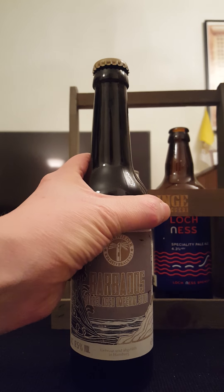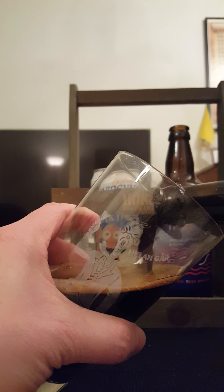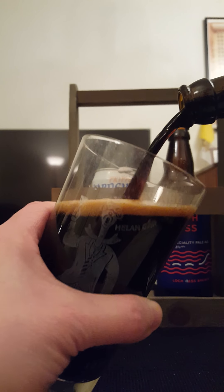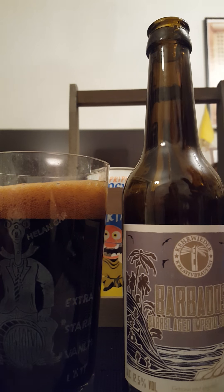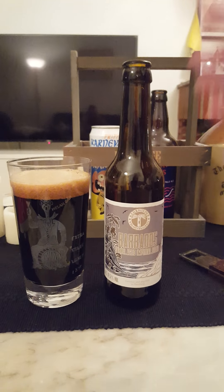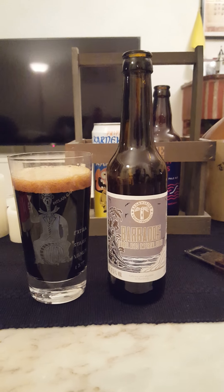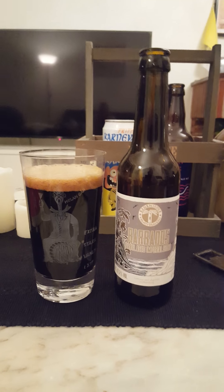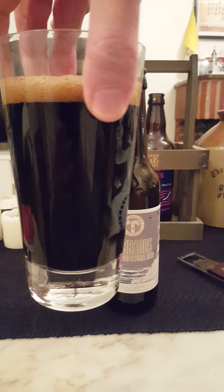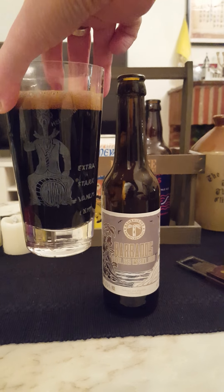A German imperial stout — let's get this cap off and see what we get. Nice bit of smoke on this one, giving it quite an aggressive pour. Looks really nice — one finger of a mocha-colored head, looks like a jet-black beer in the glass. Mighty fine.